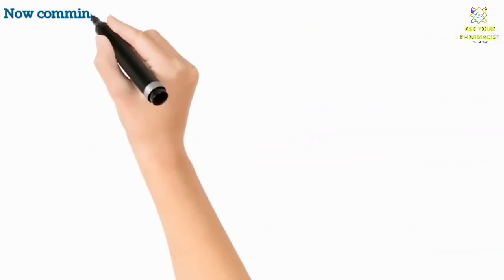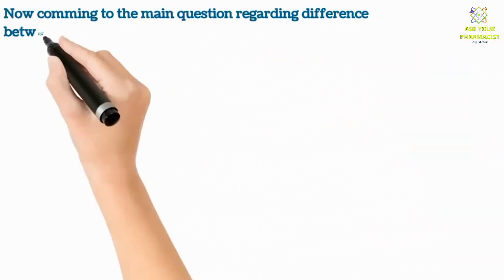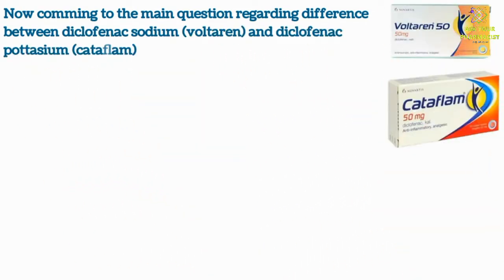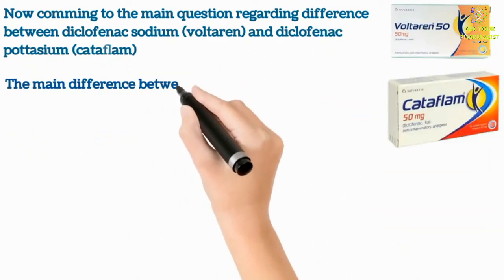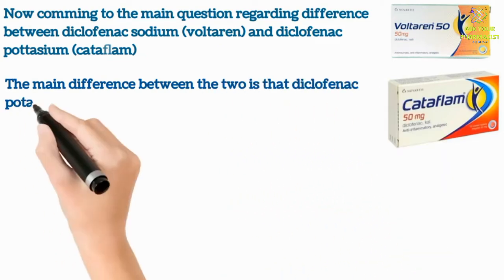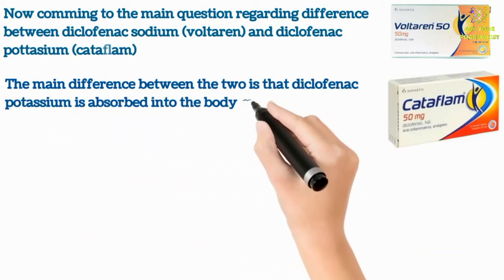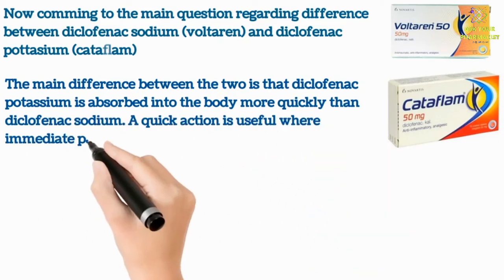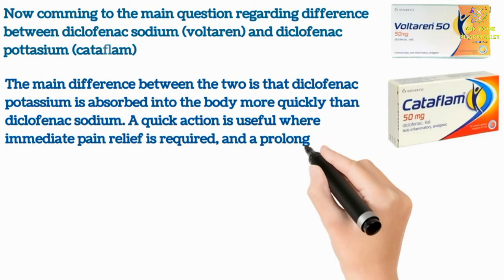Now coming to the main question regarding the difference between diclofenac sodium and diclofenac potassium. The main difference is that diclofenac potassium is absorbed into the body more quickly than diclofenac sodium. This quick action is useful where immediate pain relief is required.